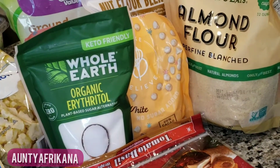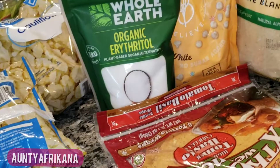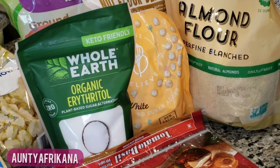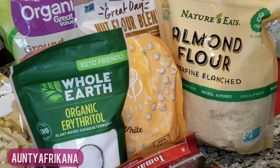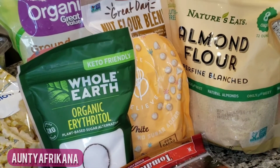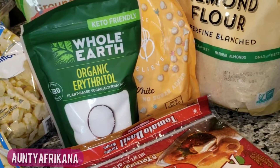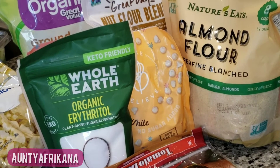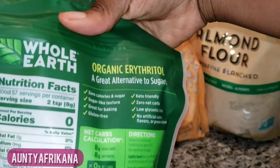Moving on to baking — but first, a disclaimer. If you're new to keto, or if you are experiencing a plateau or a weight loss stall, do not engage in keto baking — you will sabotage your progress. I've been in maintenance for over eight months now, so I can have these things, but if you're new, keep it to a minimum.